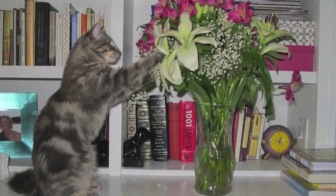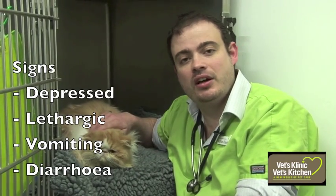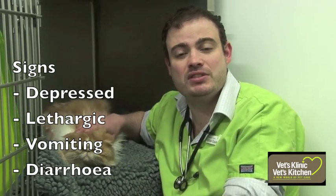Signs that we see with kidney failure would be they start off getting really quite depressed and lethargic, and then you get vomiting and diarrhea. And as that progresses, they become really quite unwell and collapse and can even start to convulse. And then unfortunately, it's fatal.